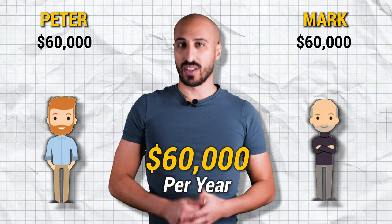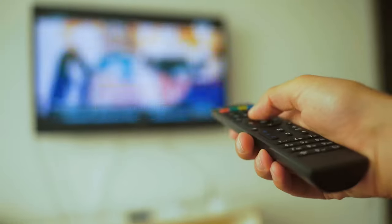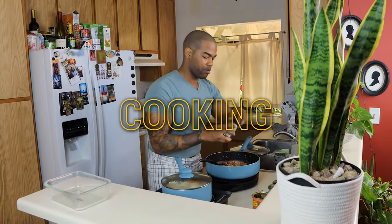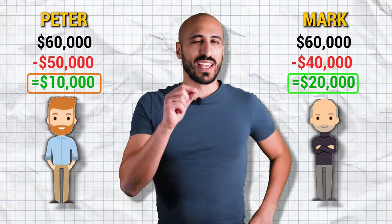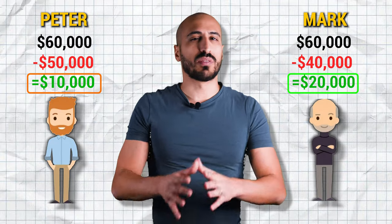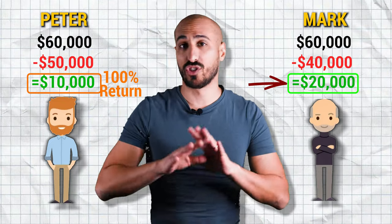Imagine two guys, Peter and Mark, that both earn $60,000 per year. Peter spends $50,000 per year and Mark $40,000. Mark saves $10,000 more thanks to simple tricks like eliminating recurring expenses he didn't really need, moving to a place with a little lower rent, cooking more at home, or working a side job. Now they both decide to invest in the stock market. Peter can invest $10,000 while Mark can invest $20,000. Peter could be the best investor in the world and would still need to make an impossible 100% return just to get to the same portfolio as Mark. And if they invest every year, getting close to Mark's results becomes just a distant dream.